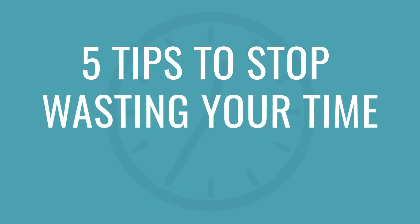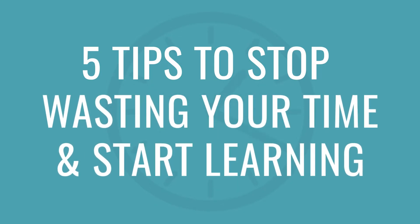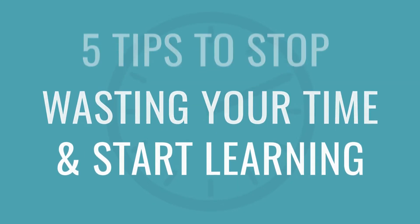You probably already have language learning goals, but the real key to success is to make the right goals. In this video, I'll show you how, with 5 tips to stop wasting your time and start learning. Hi everyone! Alisha here. I'll teach you 5 tips to stop procrastinating and keep your motivation for learning a new language.